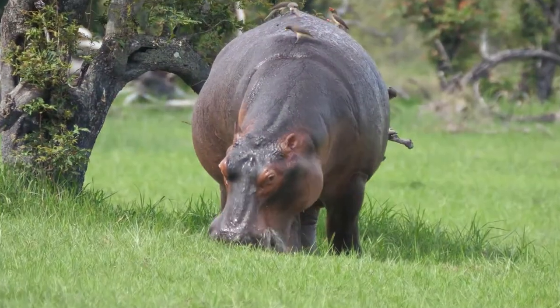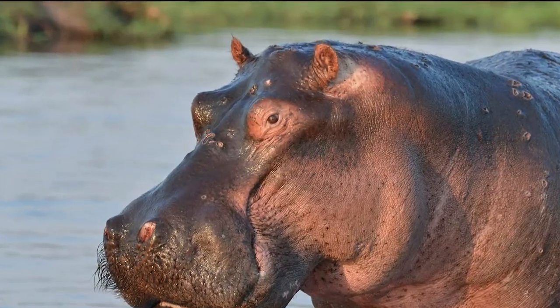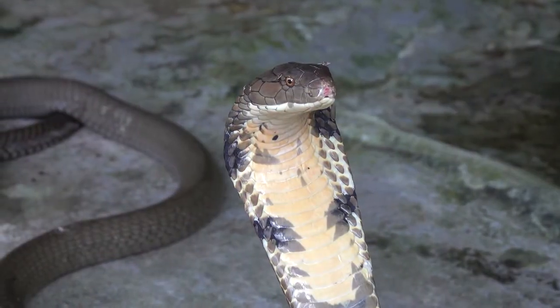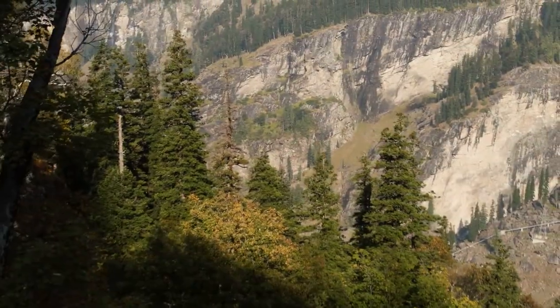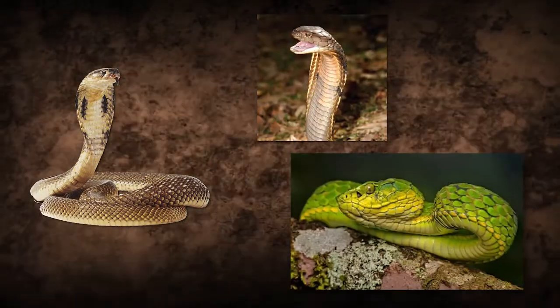Number 3: Color. Hippos are a darker shade of grayish-brown with white accents around their eyes and ears. Cobras, on the other hand, have stunning coloring because of their ability to blend in. Depending on their surroundings, cobras can have varying hues of brown, yellowish-green, or black.